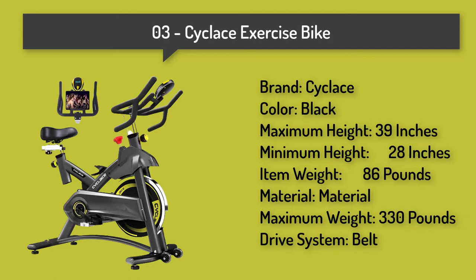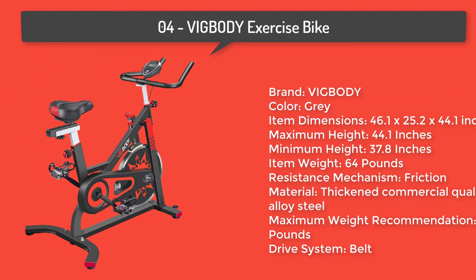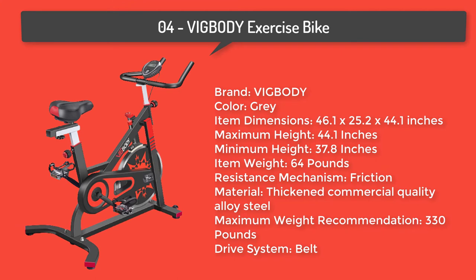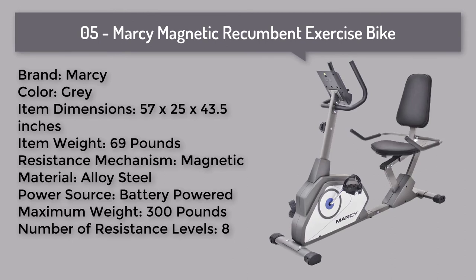Number three: Cyclase exercise bike stationary, 330 pounds weight capacity, indoor cycling bike with comfortable seat cushion, tablet holder, and LCD monitor. Number four: Big Body exercise bike indoor cycling bicycle, stationary bikes cardio workout machine, upright bike belt drive home gym.